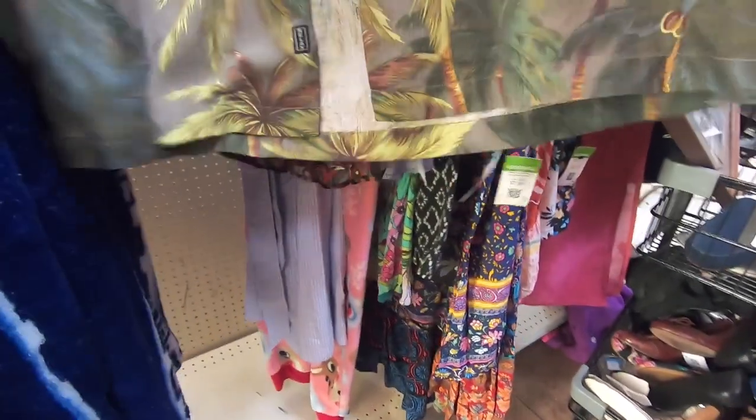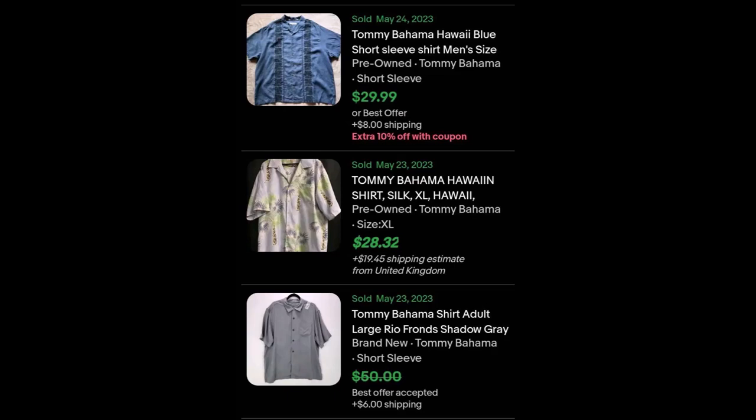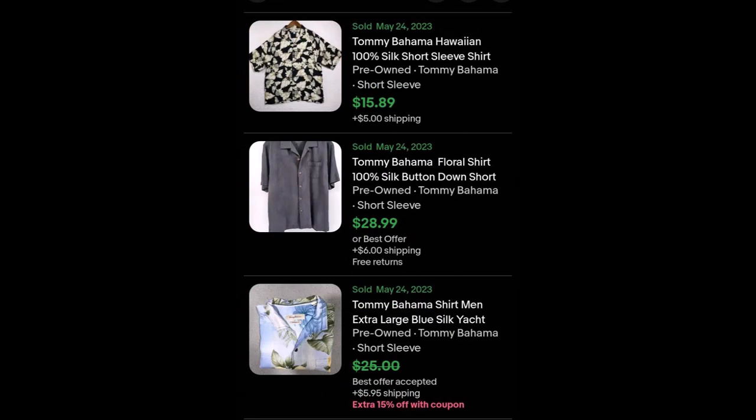I'm looking at a bunch of stuff here. There's a lot of clothes — Hawaiian shirts, bathrobes. I found a lot of summer items. This was before I went to San Francisco, so it was the end of summer.